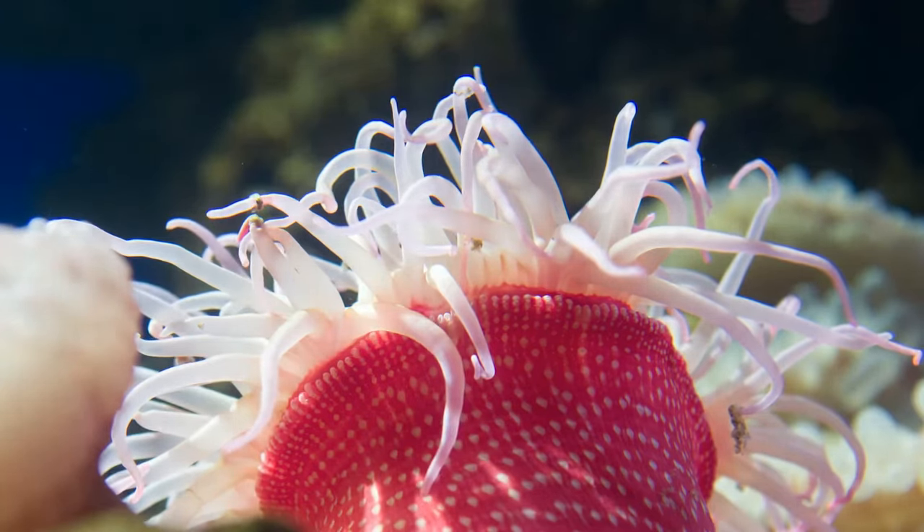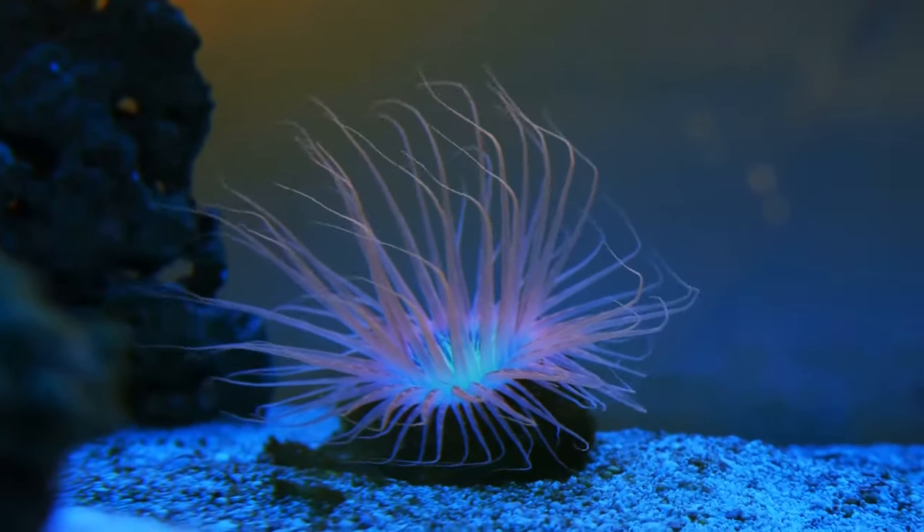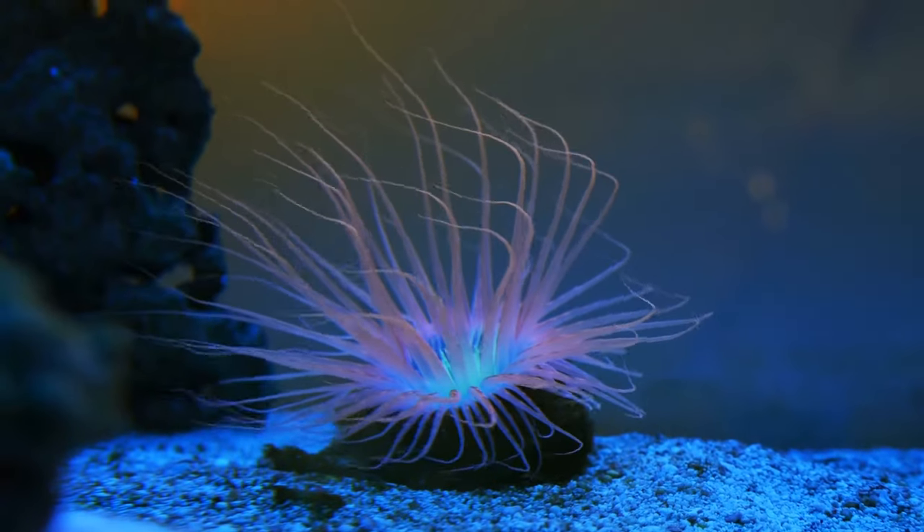Sea anemones and some corals have a series of tentacles that are used to catch and consume small organisms floating by their anchored bodies.